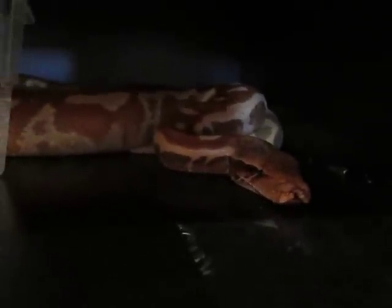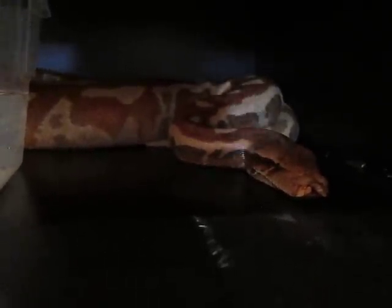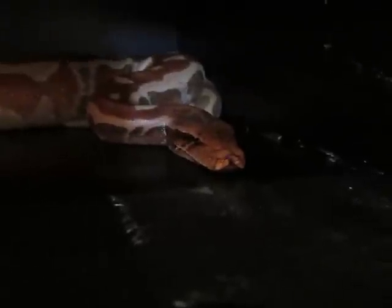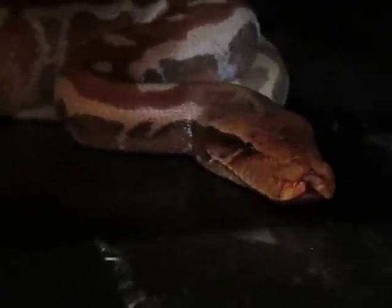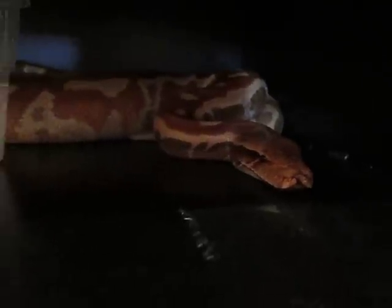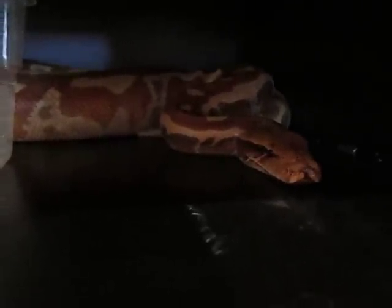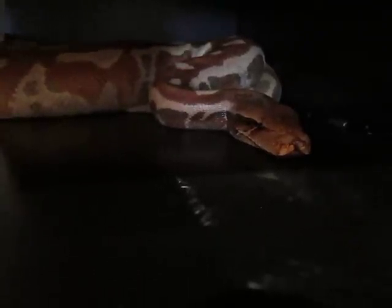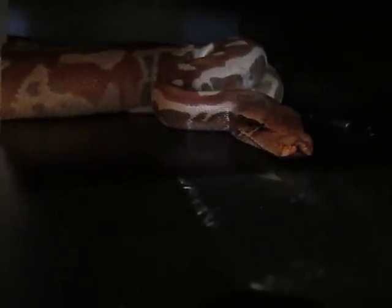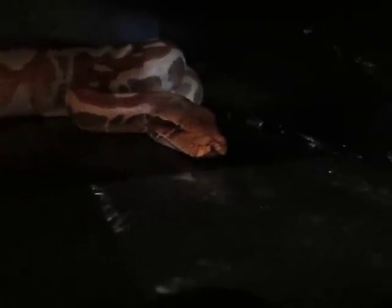Today we'll do an update video on my stuff — my snakes, my pets. My blood python albino girl here is doing really well. Her weight is pretty good. I have been trying to do a diet kind of thing on her so that she doesn't get obese, as she was about a month ago.